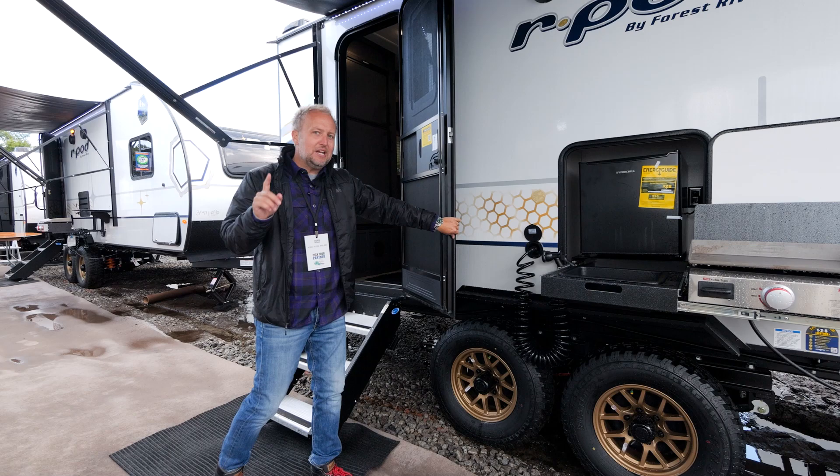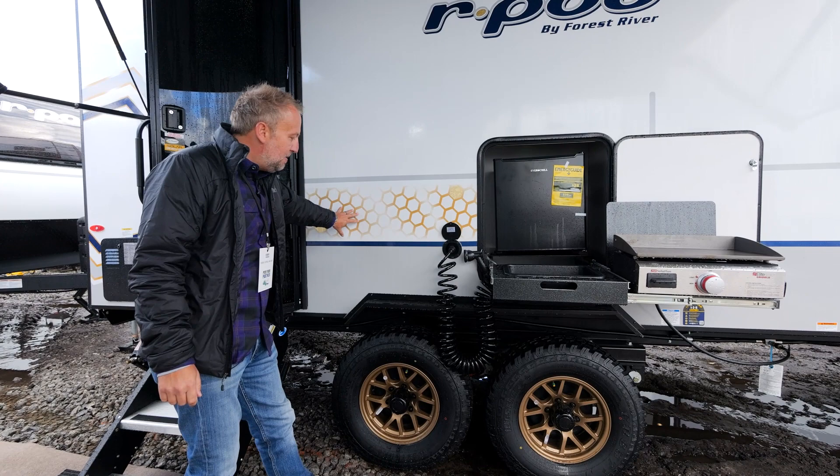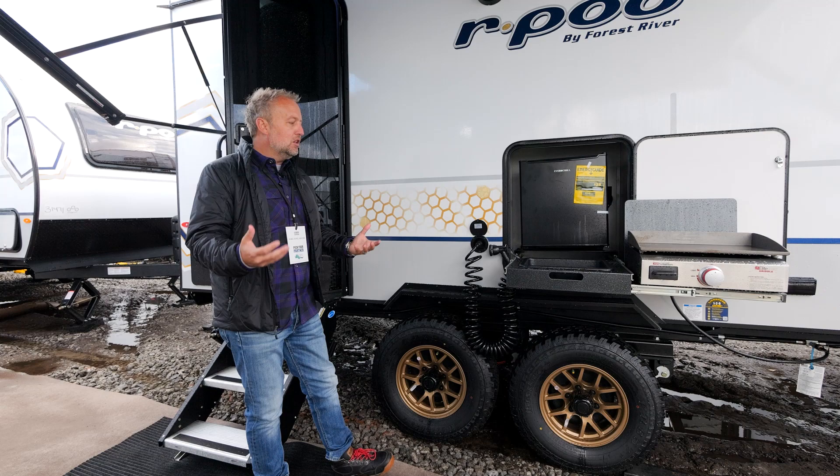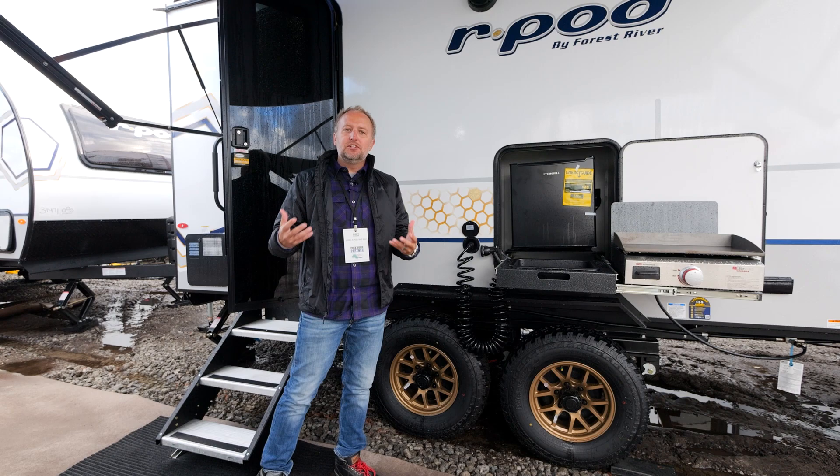You can see we've got our beautiful small hexagon pattern on the outside that matches perfectly to our bronze aluminum wheels and our brand new all-terrain tire setup. This is the first time that all R-Pod 202s coast to coast will feature as standard equipment that all-terrain tire.